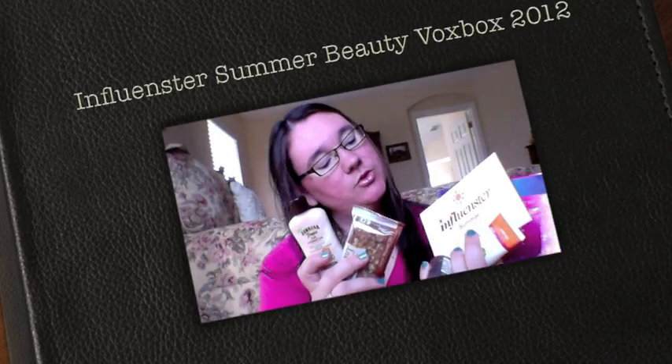Hi everybody! Today I was able to receive in the mail my Influenster Summer Fox Box 2012. They sent all these products to me for review and I am so excited because some of these look really yummy and fun to try. So let's get started.